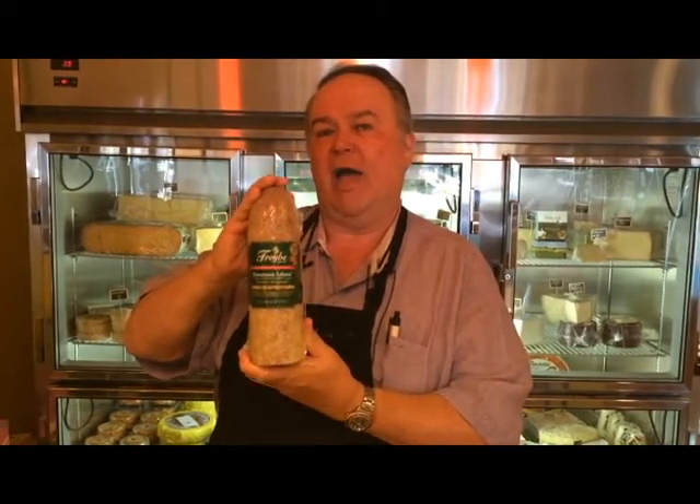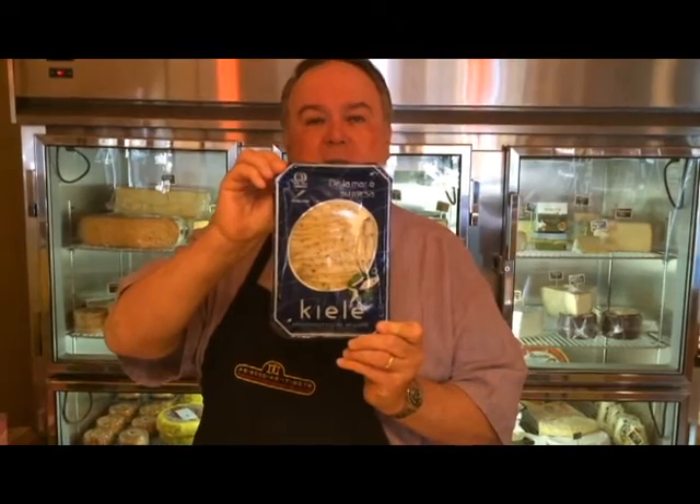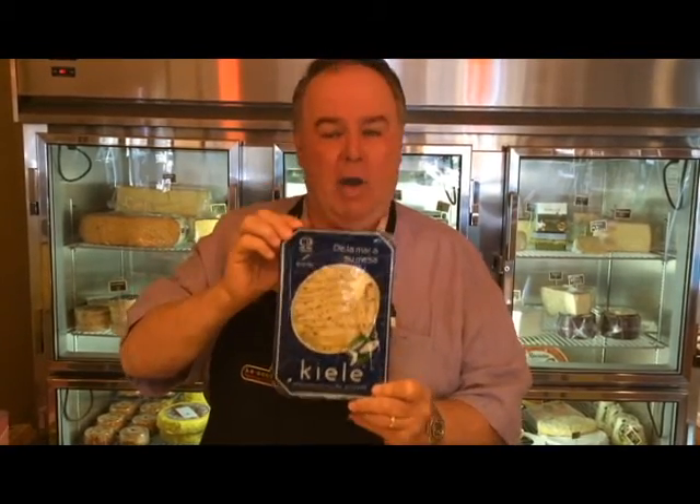Next are the Kiel boquerones, or white anchovies from Spain — very different from the anchovies we're accustomed to in the United States, whether in a Caesar salad with the black, salty, fishy anchovies or on pizzas. These are not like that. They're not fishy and they're not salty. They're white, beautiful, packed in vinegar and oil, and best enjoyed with a nice Chardonnay or possibly a good Chablis.